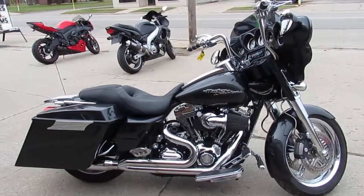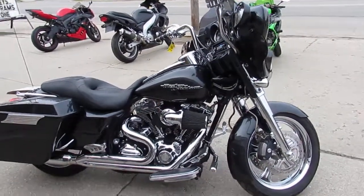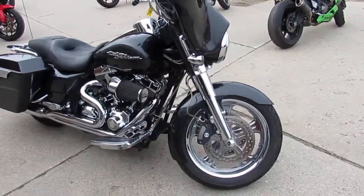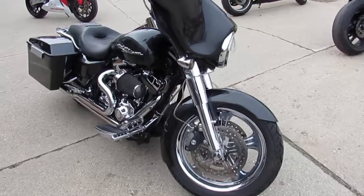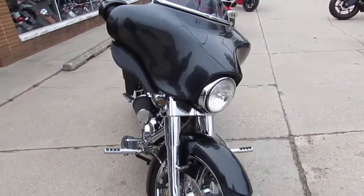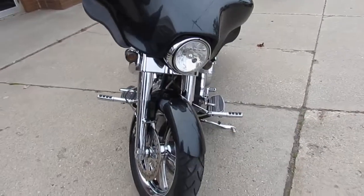Hey guys, it's Andrew at Approval Powersports, and if you're looking for baggers, we got them. Over 70 Street Glides in stock, all used to choose from. Probably got 60 or 70 more Electra Glides, Ultra Classics — over 400 used Harleys here.